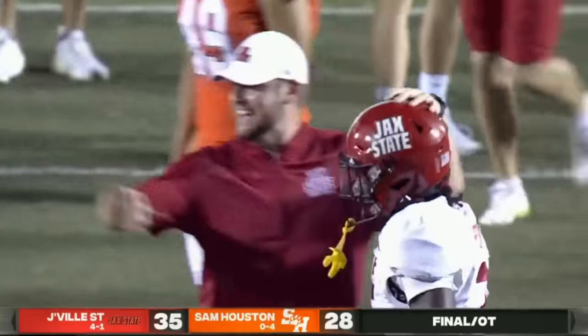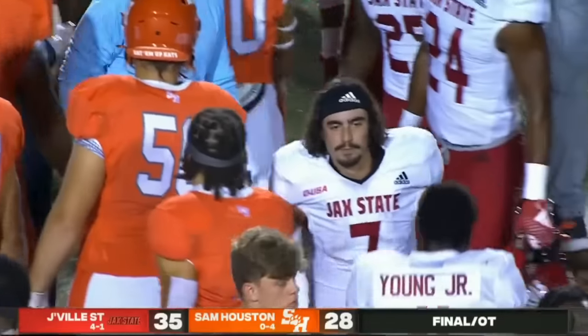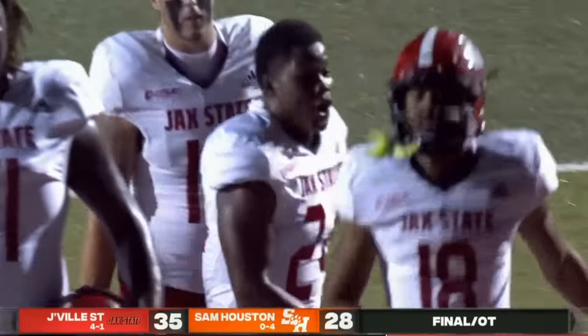They say overtime is not the friend of the underdog, and Sam Houston realized why. Jacksonville State, the future is bright — so is the present. Gamecocks 4-1, 2-0 in conference play.